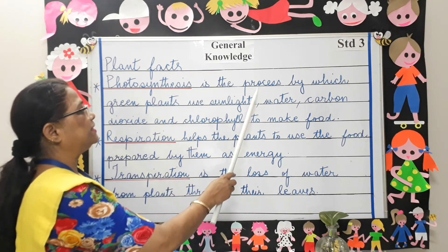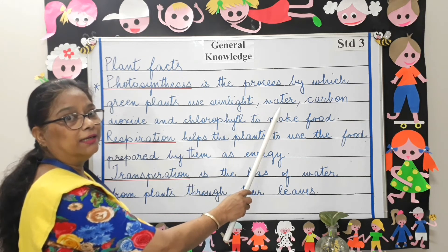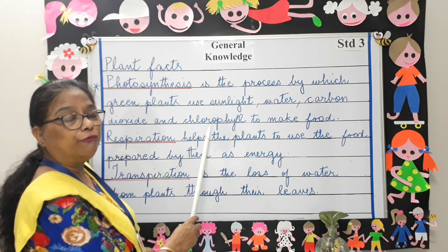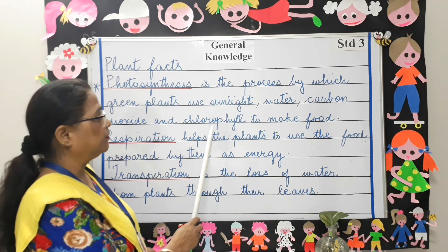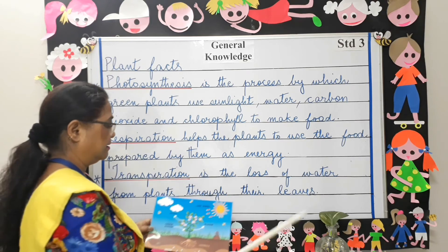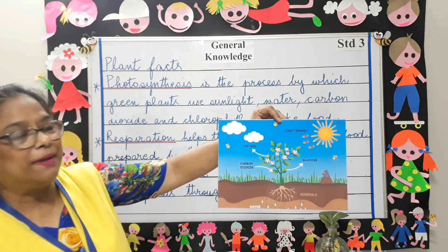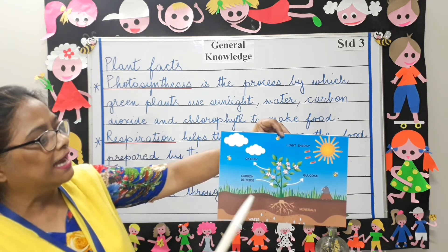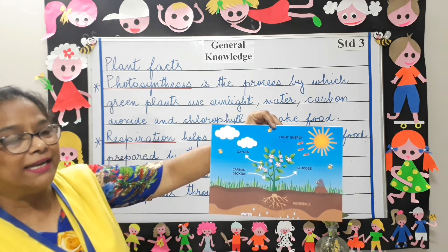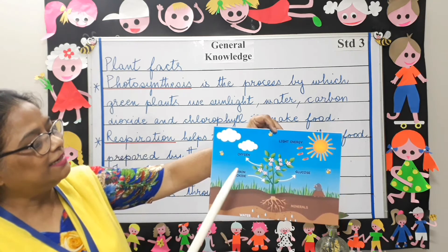Photosynthesis is the process by which green plants use sunlight, water, carbon dioxide, and chlorophyll — chlorophyll is a green pigment present in green plants — to make food for themselves. The plants need sunlight, carbon dioxide, and water to make food, and in this process the plant gives out oxygen and takes in carbon dioxide.